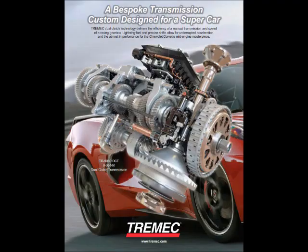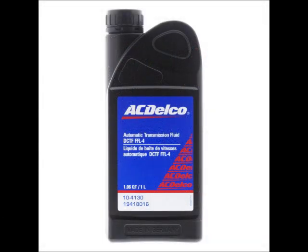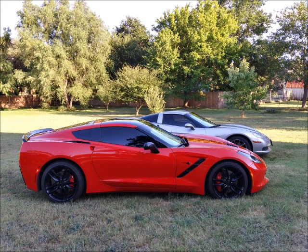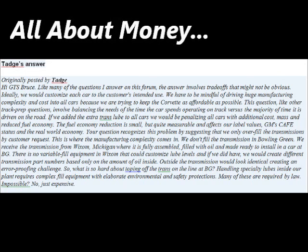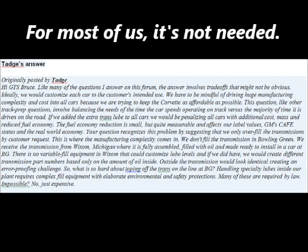These four answers to me just boil down to GM and Tremec saving money. I don't think it would be that hard for Tremec to add two more quarts if they really wanted to. Historically, the C7 Corvette came with two quarts less of fluid also. Let me summarize this very old quote from early 2020 by Tadge himself: 'We are trying to keep the Corvette as affordable as possible.' There you have it. That's what it's all about — just saving a nickel and dime here and there to keep the cost of the Corvette as low as possible.